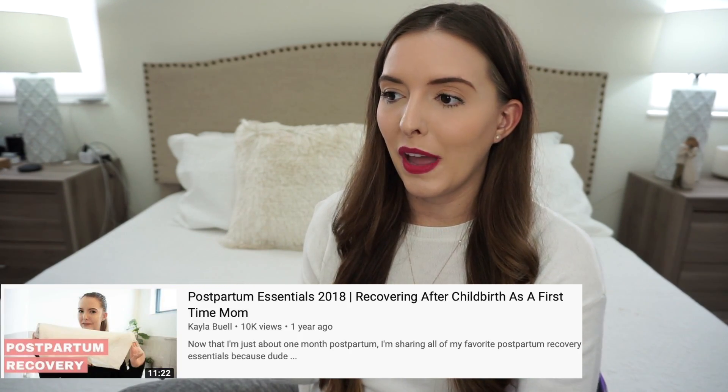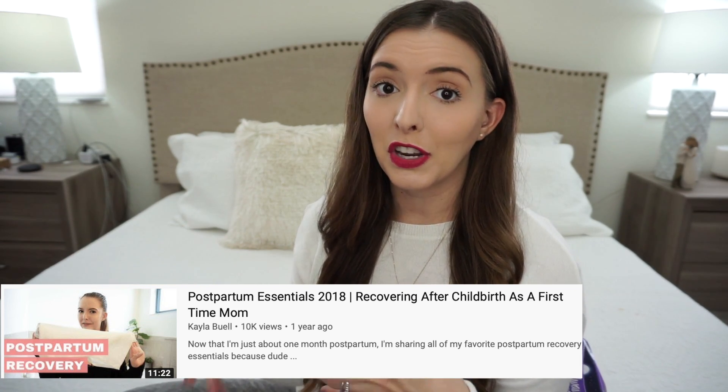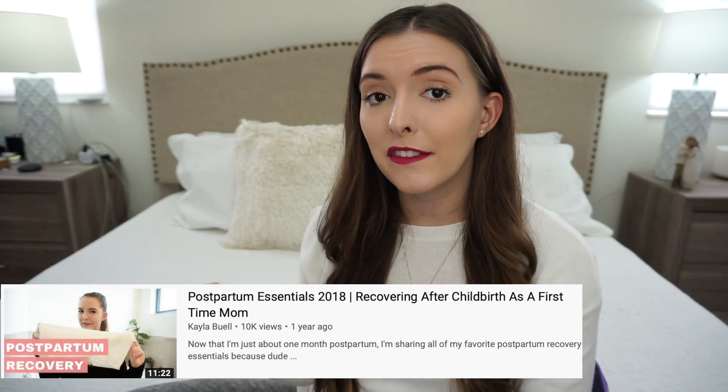They sent me home with the mesh panties that you guys always hear about, dermoplast — which is kind of like a numbing agent for down there — and just a bunch of pads. They even sent me home with what looked like wee-wee pads, like for your dogs. I actually filmed a postpartum essentials video last year and showed you guys the little bag that I brought home from the hospital. So if you guys are curious and want to see that, I will leave that video linked down below.